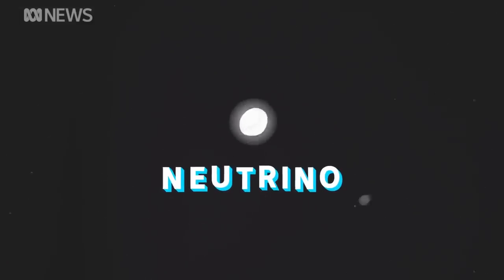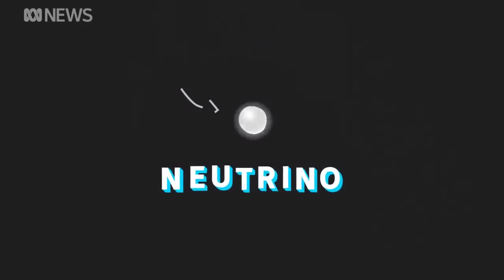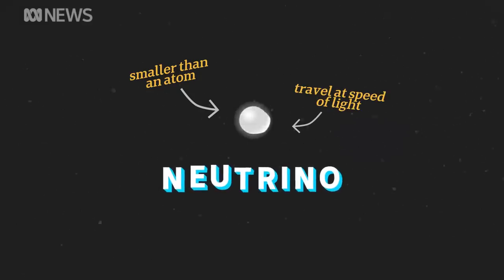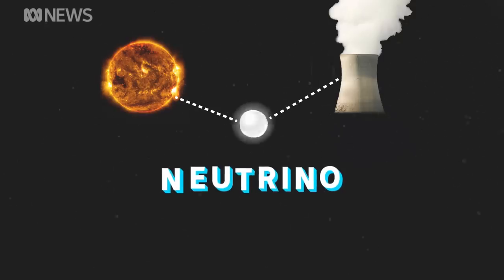The scientists are hunting for ghost-like particles called neutrinos. We don't actually know what they look like, so this is just our best guess. That's because they're smaller than an atom and float through almost everything. In fact, there's billions of them passing through you each second. They travel at the speed of light and come from a variety of places.